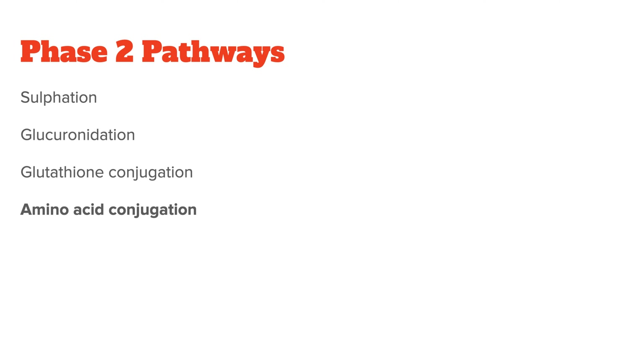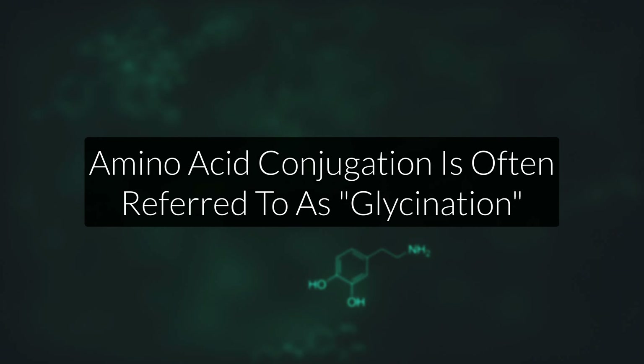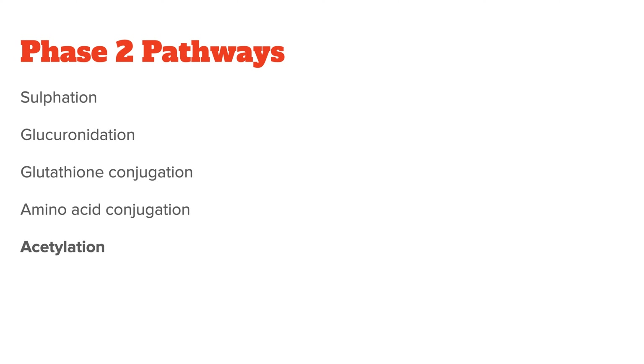Amino acid conjugation is where certain amino acids attach to toxic substances to make them less reactive and easier to excrete. Usually, amino acid conjugation uses glycine, which is why it's often simply called glycination. Acetylation is another pathway that helps you eliminate harmful molecules in your diet, cigarette smoke, and even caffeine.